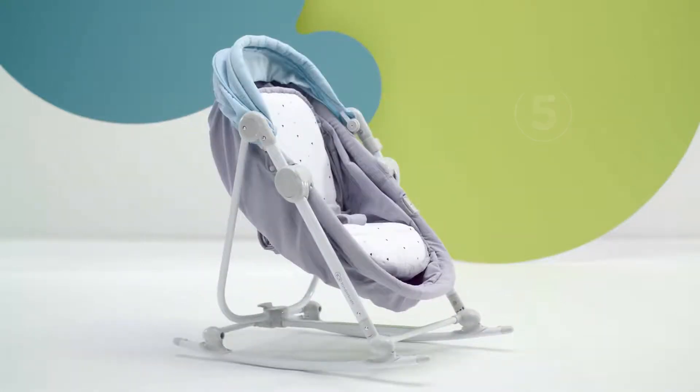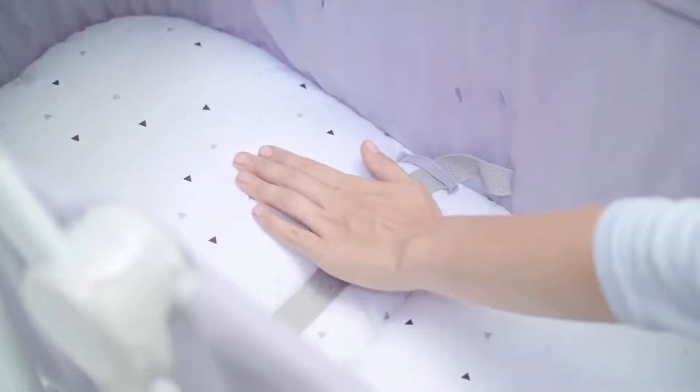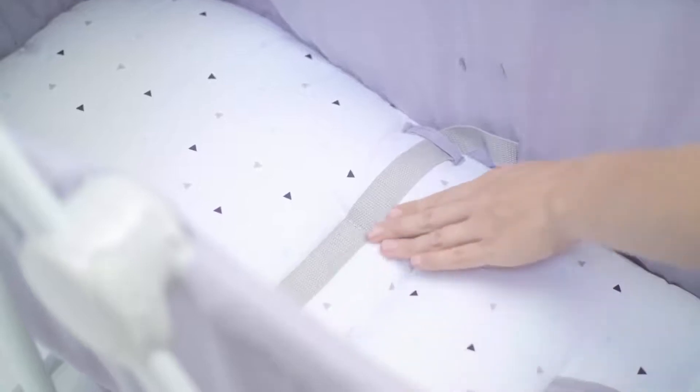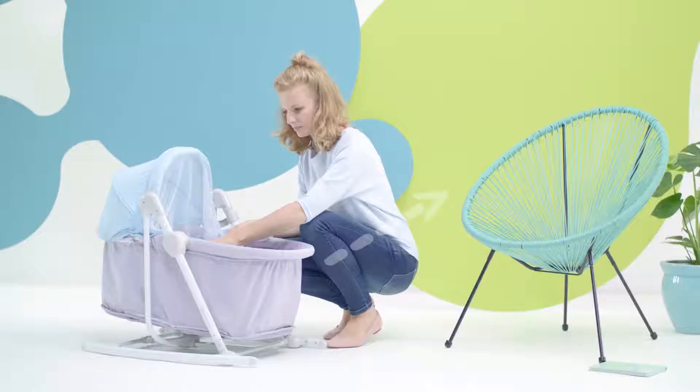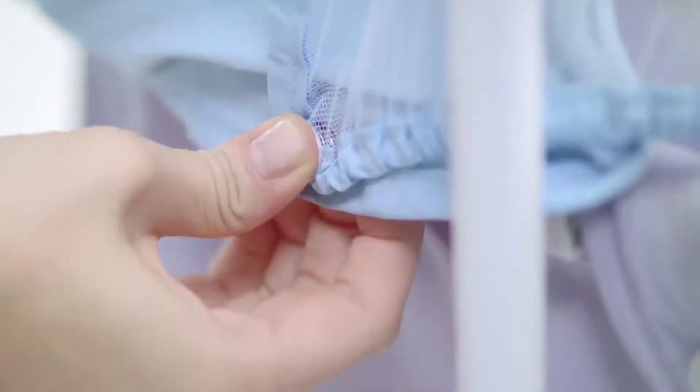The first thing your little one needs is a comfortable, portable cot. High sides ensure peace and security, while a soft mattress provides comfort. The belts are tucked away, the roof protects against the sun, and with the mosquito net nothing will interrupt your baby's sleep.